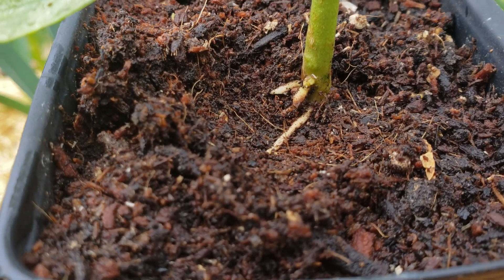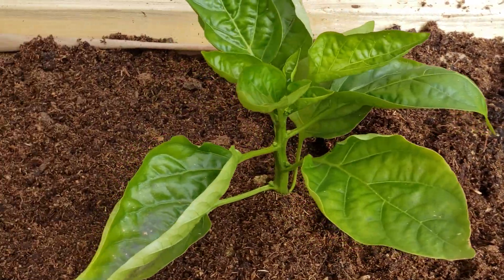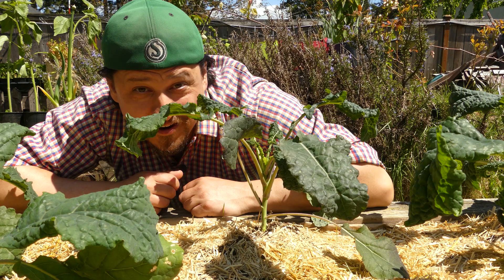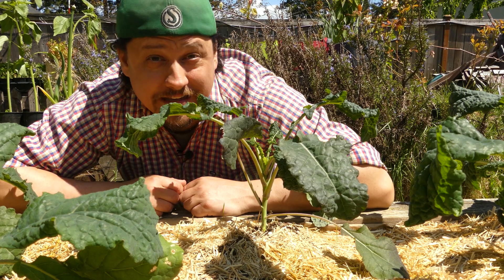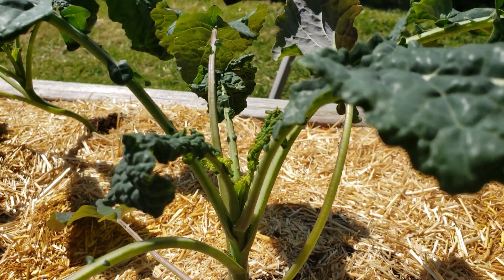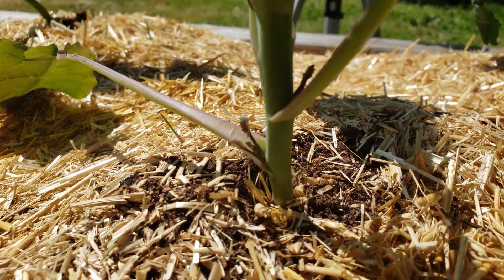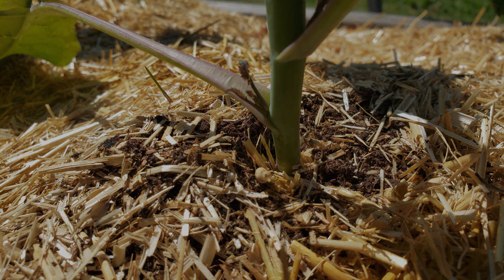Just what is the root collar? We hear about it so much — whenever we're planting or maintaining our crops. It's the exact point on a plant where the stem meets the roots, and it's almost always right around the soil line, separating the plant into the two halves of its anatomy.